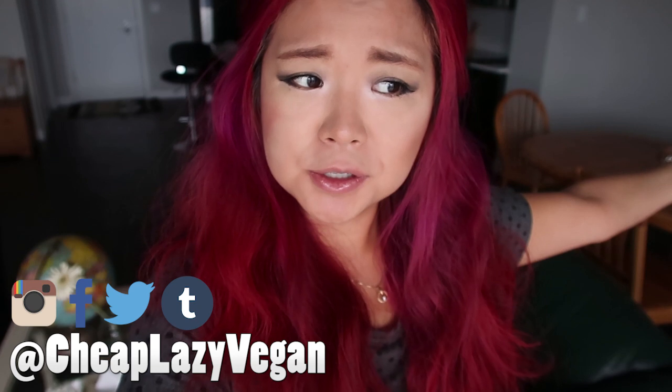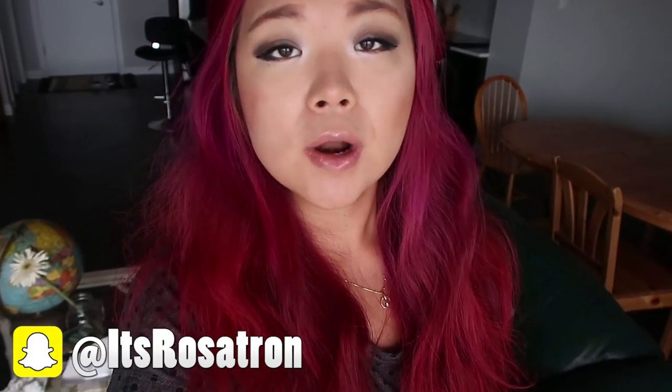Hello everybody, welcome to another what I eat in a day video where I'm going to show you guys everything that I eat on this particular day.